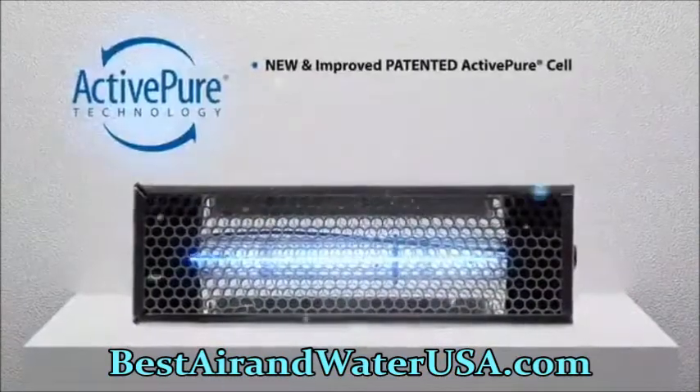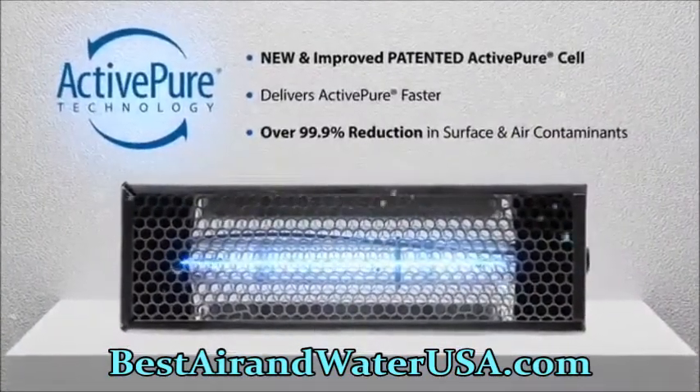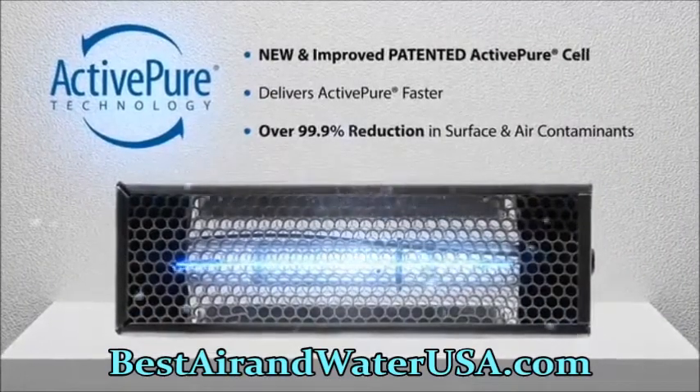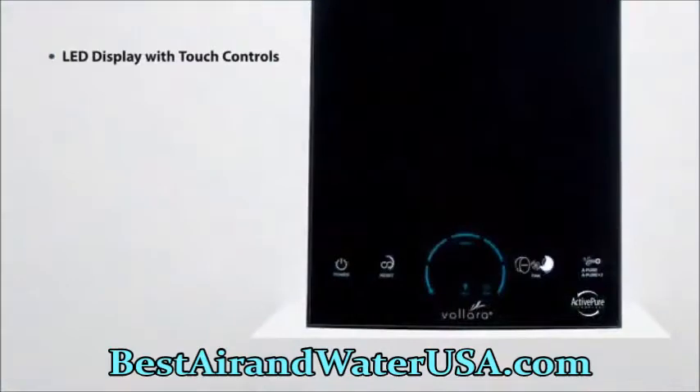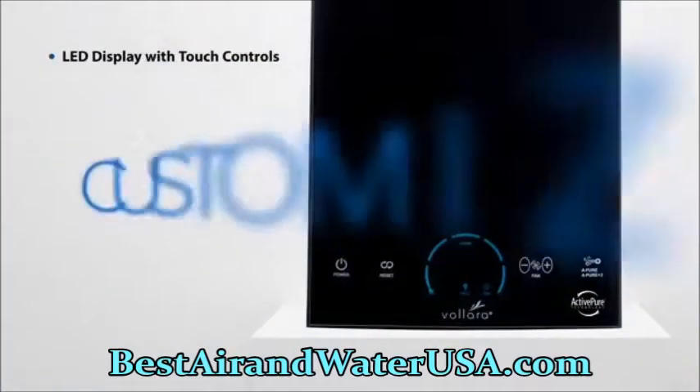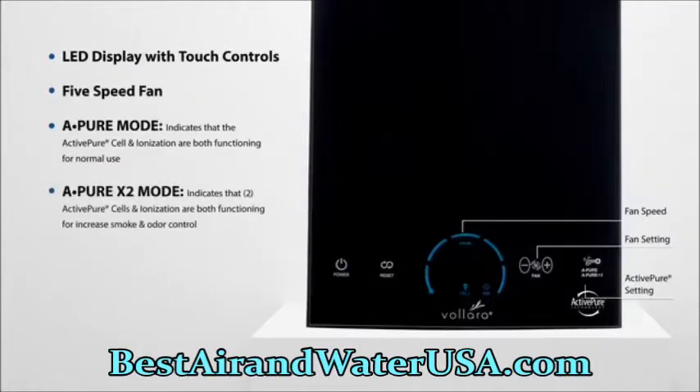The Volara Air and Surface Pro features a new and improved patented ActivePure cell that helps destroy over 99.9% of all surface and airborne contaminants faster. The easy-to-use controls on the front of the unit offer customizable solutions like five fan speeds, separate controls for normal surface and air purification, increased smoke and odor control, and maintenance reminders.